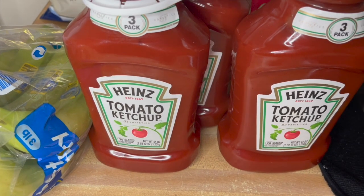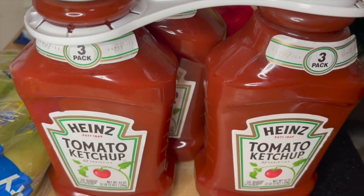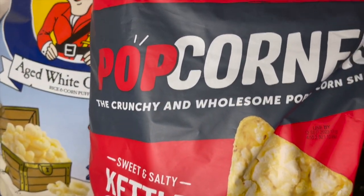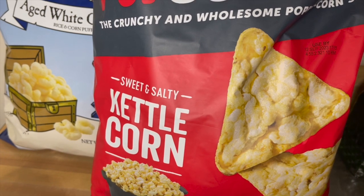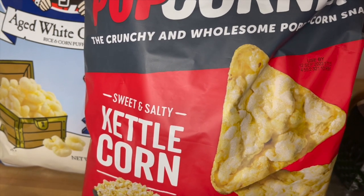I grabbed a three-pack of the Heinz ketchup. I literally just used my backup ketchup a few days ago so I wanted to make sure I'm stocked. Grabbed some bananas. Then in my last haul I got the Popcorners in cheddar cheese — the kettle corn is actually my husband's favorite and is like number two for me.